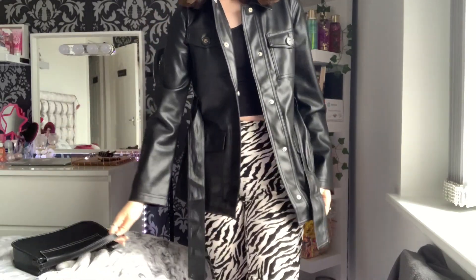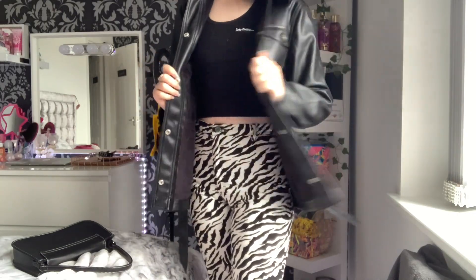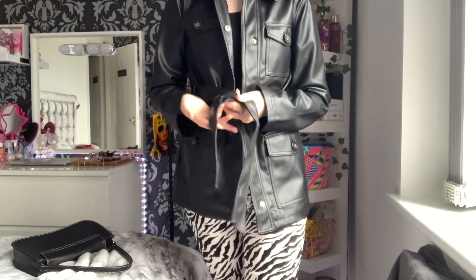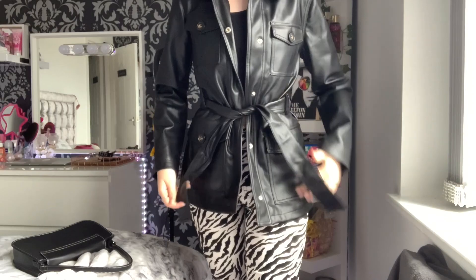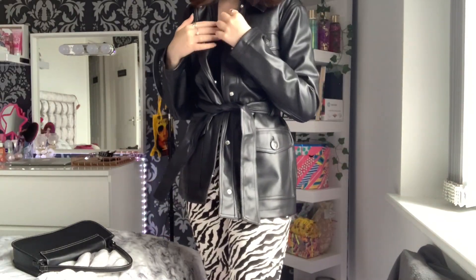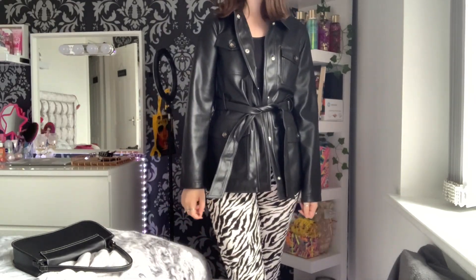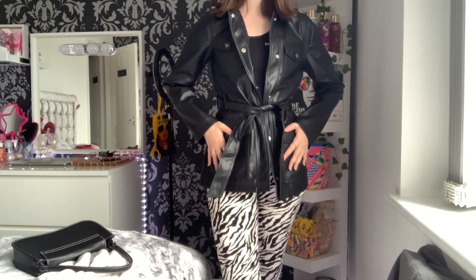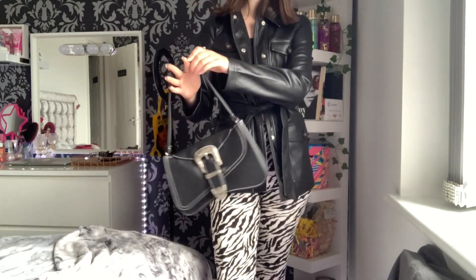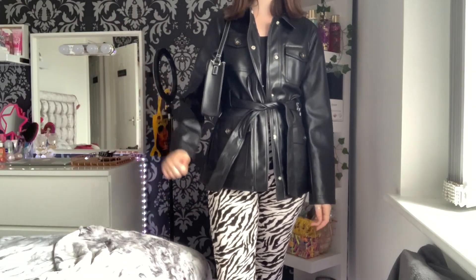This jacket is from Topshop — I've still got a lot of tags in it because it was just bought. The top underneath is from I Saw It First, Urban Outfitters, and then these pants are from Motel Rocks. I just love this outfit, it's so cute — perfect for back to school or back to college if you want to be that girl.